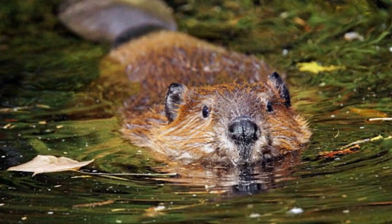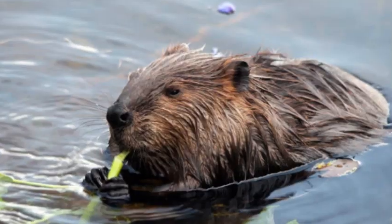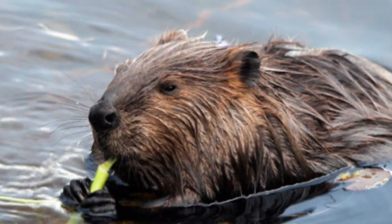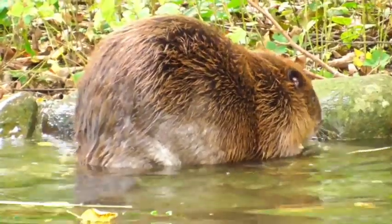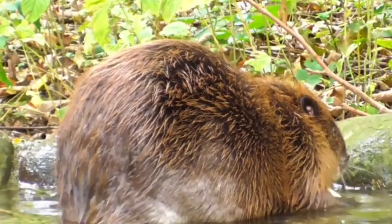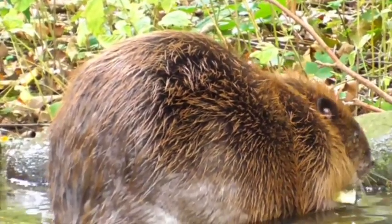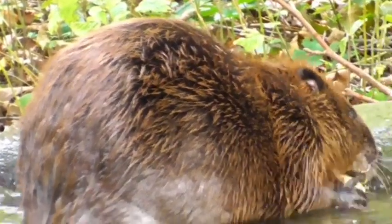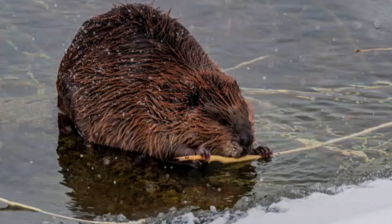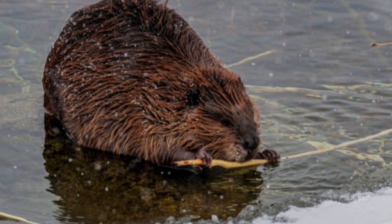In addition to dams, beavers also build lodges, which are dome-shaped structures made from sticks and mud. These lodges provide a safe and dry living space above the water level, where beavers can rear their young and spend the colder months in relative comfort. Lodges typically have underwater entrances, adding an extra layer of security against potential predators.